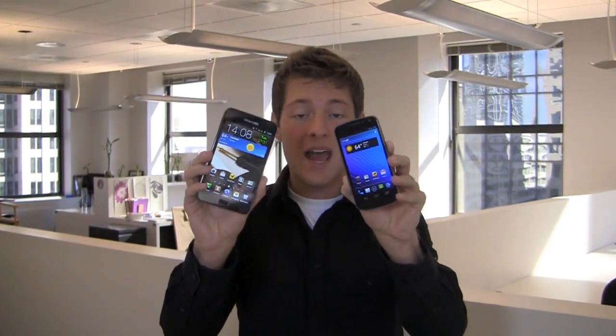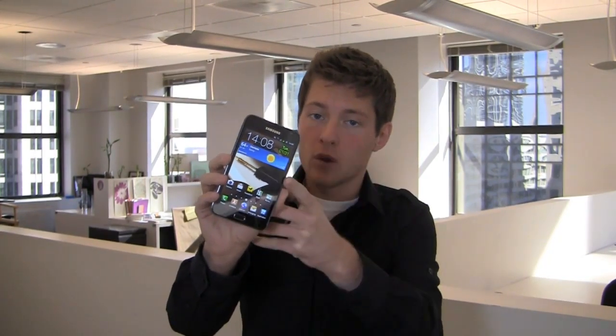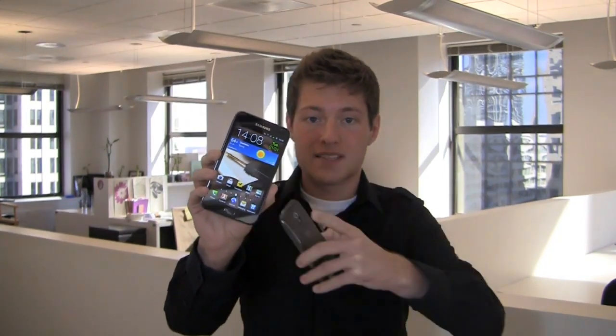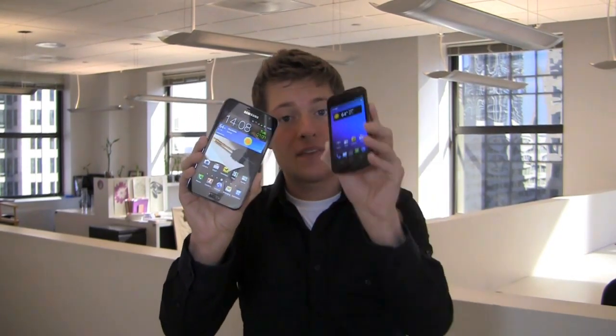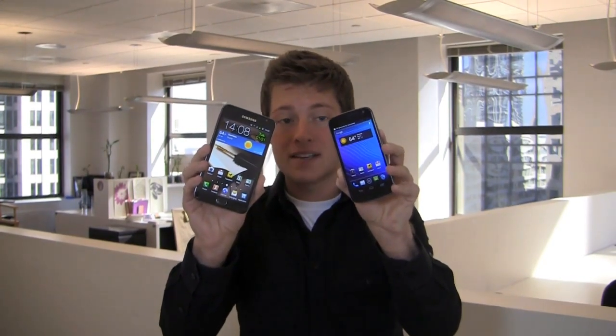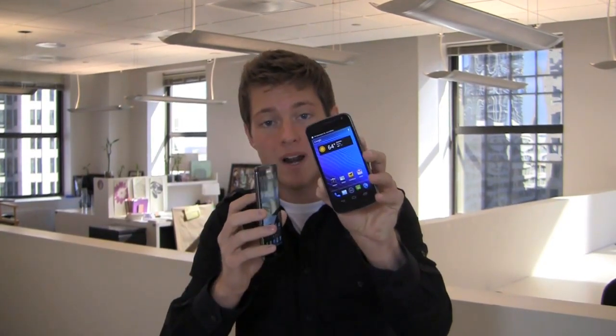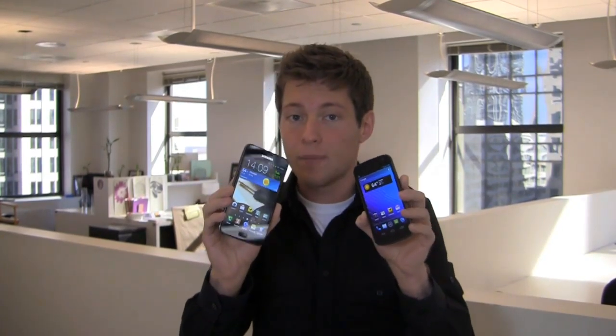Both of these are Samsung devices with some pretty unique specs. The Galaxy Note is coming to AT&T soon, but this is the international version with a 1.4 GHz dual core processor, a massive 5.3 inch display, and an 8 megapixel camera with Android 2.3 — like a phone and a tablet combined. The Samsung Galaxy Nexus has a 1.2 GHz dual core TI OMAP processor, the first device to run Ice Cream Sandwich Android 4.0, along with a 5 megapixel camera and a 4.65 inch display. We're going to find out which one you should go with in the dogfight right now, but first some love to Best Buy Mobile since they hook us up with phones like this for use in our One Paw Bandit game.